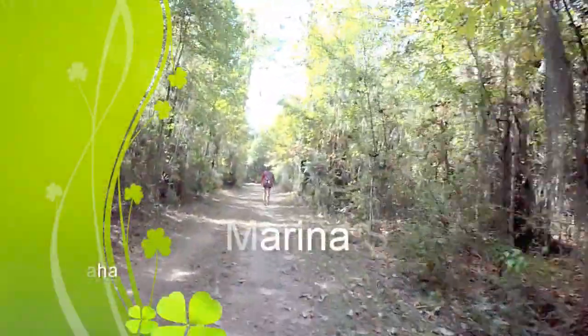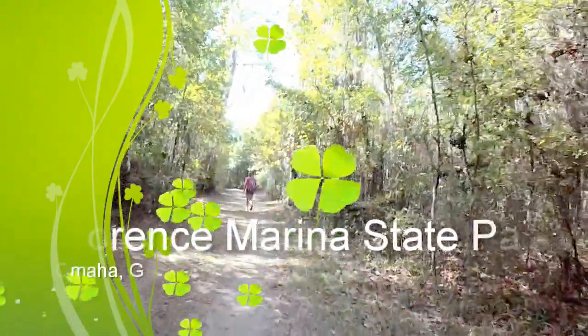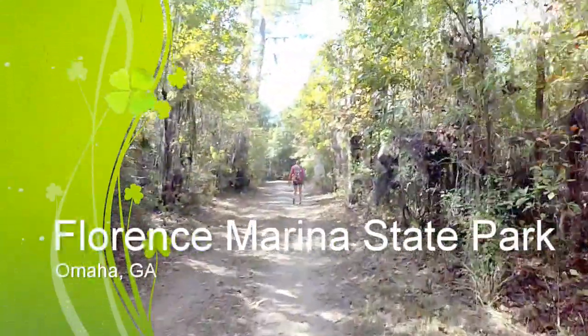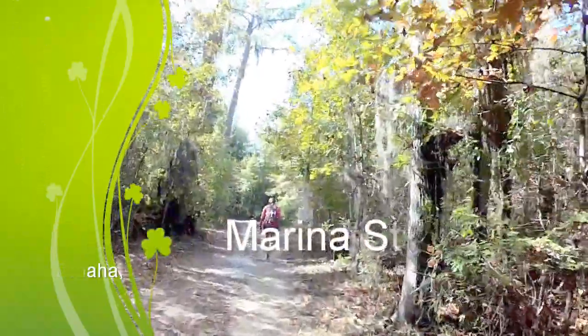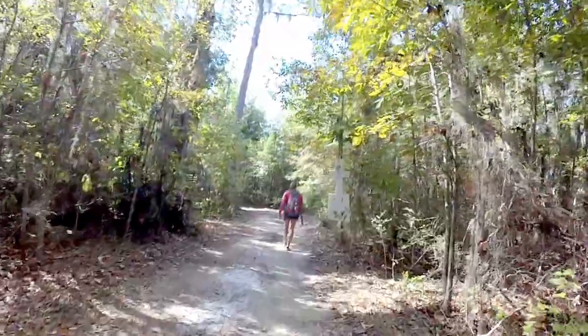Oh, welcome to — oh my gosh, I have no clue where we're at. Florence Marina. Florence Marina State Park. Somewhere down in south Georgia.